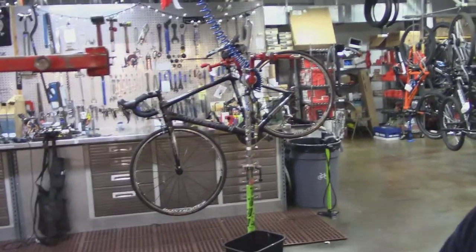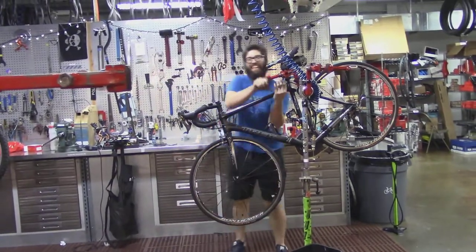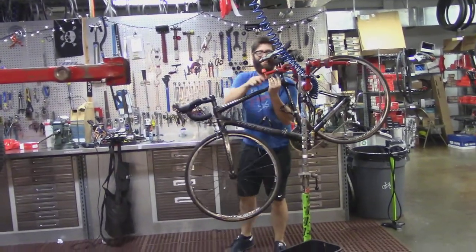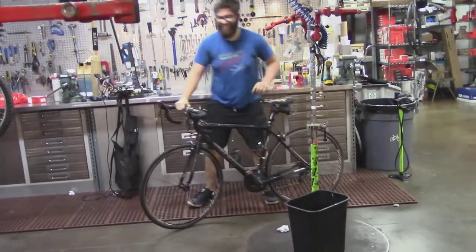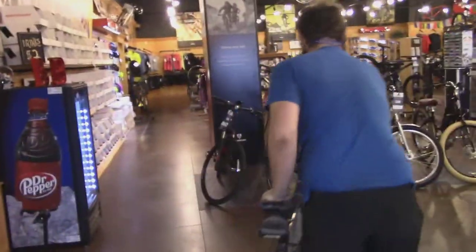Hey everybody, this is Buddy. I'm at A&B Cycles and Scotty's fixing to ride my bike. He's put a new chain on it and gotten it kind of tuned up, but really you can't tell what you've got until he does the test ride. Got to go shred it, make sure it works perfect — make sure it shifts out really good.